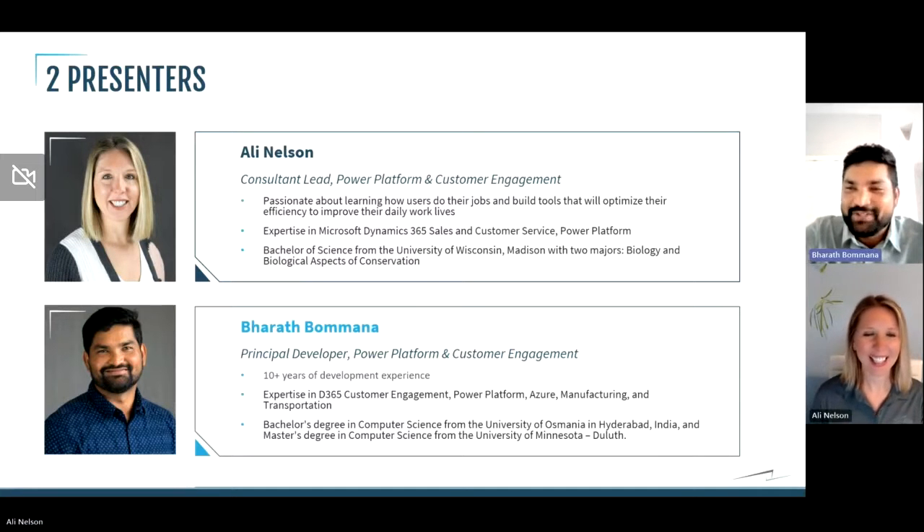Hello everyone. My name is Barath. I am a principal developer at StoneRidge focused on Power Platform and customer engagement as well. Over the years I have worked on multiple facets of the app as it has evolved, and I have done some integrations around customer CRM — now it's CE.